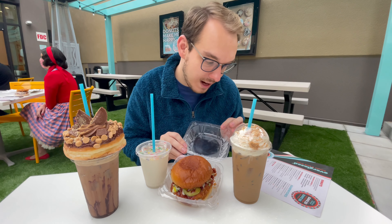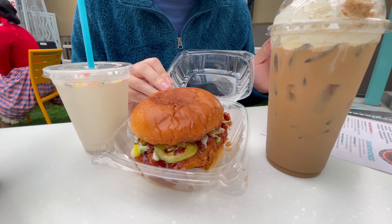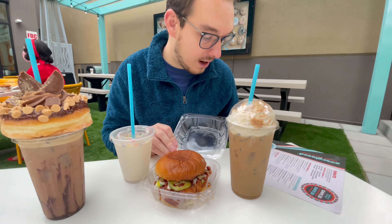In addition to all the sweet options they have here at Everglaze, they also have some sandwiches. Right here we have the Funky Chicken. They also have a grilled cheese, a couple breakfast sandwiches, and they also have some fries — so that's something to look out for. Not only do they have sweets, they also have meals.